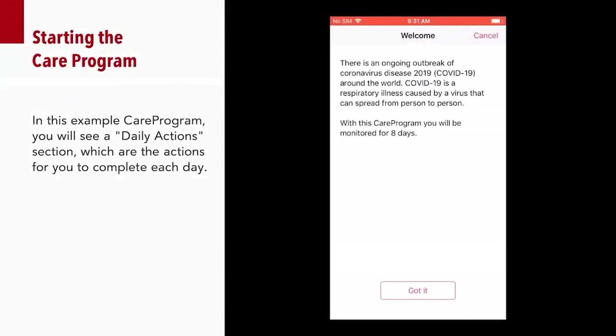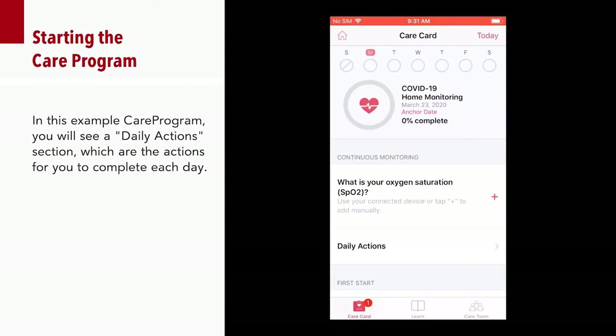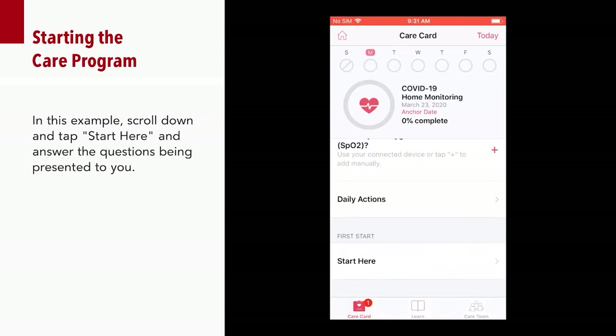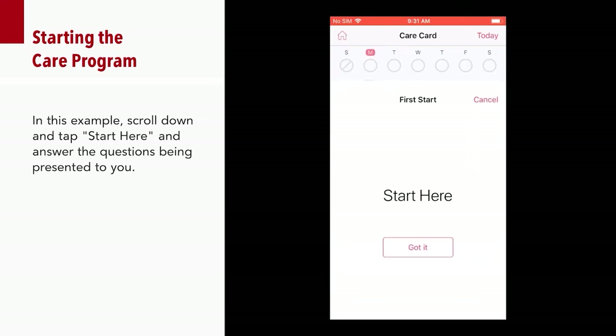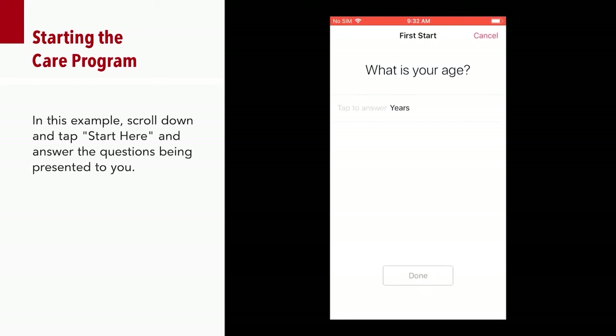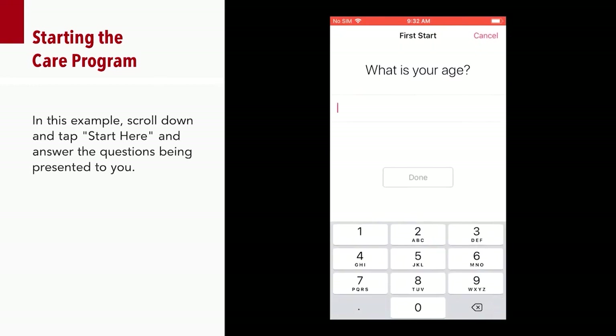The Safety Net application may prompt you to answer a few questions every day to help us track your symptoms and determine when we no longer need to monitor you. On your personal device, scroll down and tap Start Here and answer the questions being presented. In this video demonstration, you can see a patient walk through the process of answering questions within their daily questionnaire.